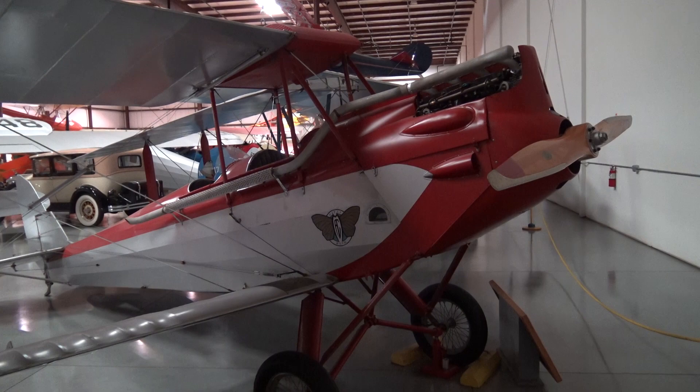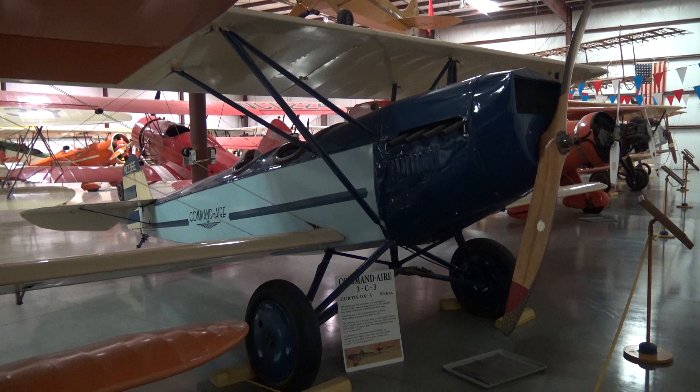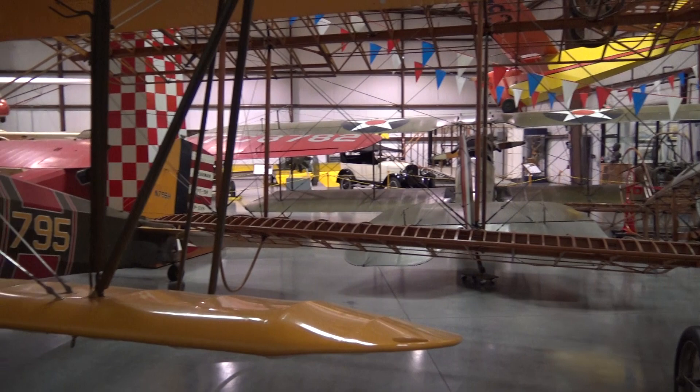Gypsy Moth. Travel Air. Challenger. Curtis, Command Air. And this is a Cub. A Standard. And a Cloud Boy. Fantastic wood construction, along with a Model T in the background.